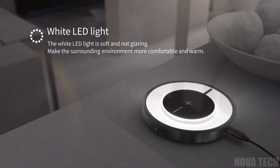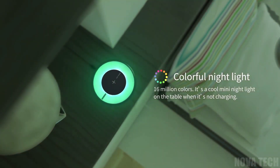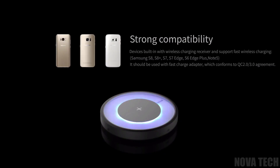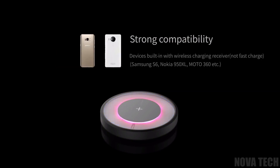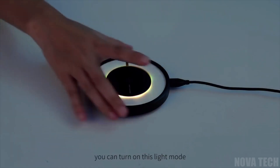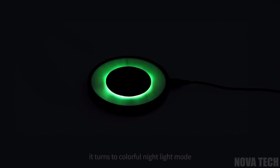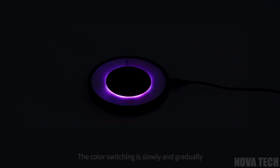Get a phone charger and bedside night light in one with this fun gadget — an LED wireless charger suitable for most iPhones, Samsung handsets, and other QI enabled phones. Be able to tell in an instant if your phone is charged by the colour of the light emitted: the charger is white when it is not charging, and your chosen colour when the charging is complete. The LED wireless charger comes with multiple layers of protection for your device as well.